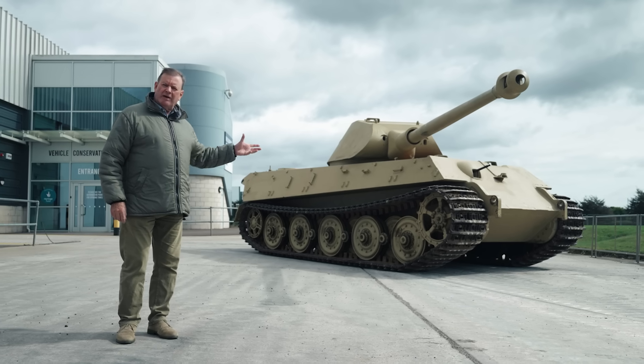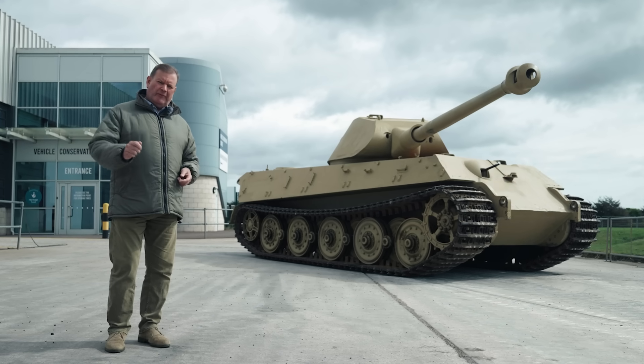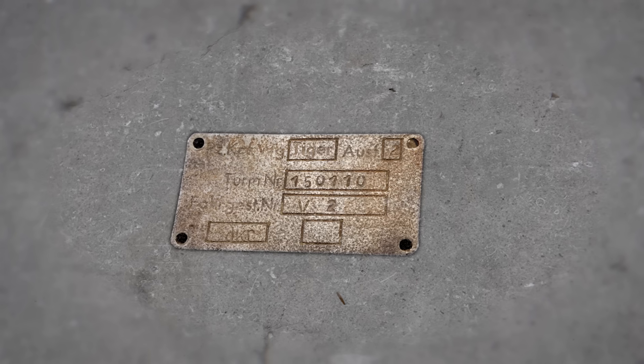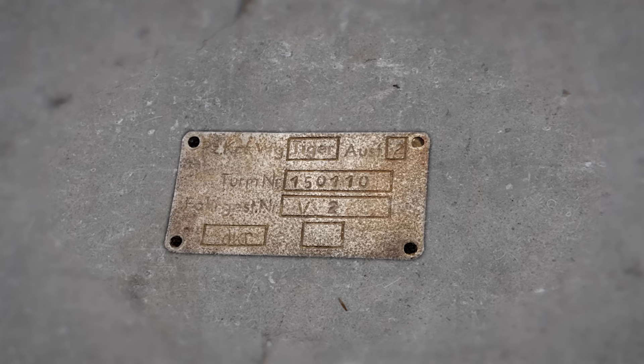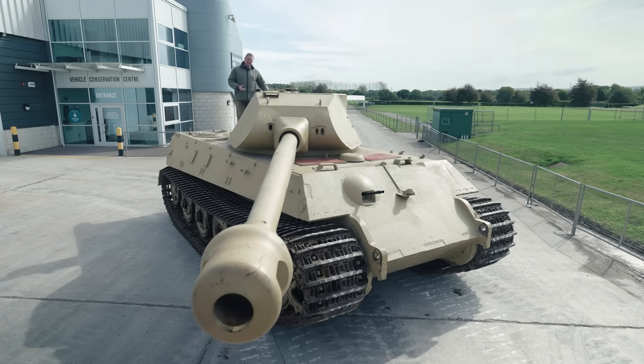This is the oldest surviving King Tiger in the world. It was just the second one off the production line, and today we call it King Tiger V2, as seen on its maker's plate. But this isn't any King Tiger — it's unique.